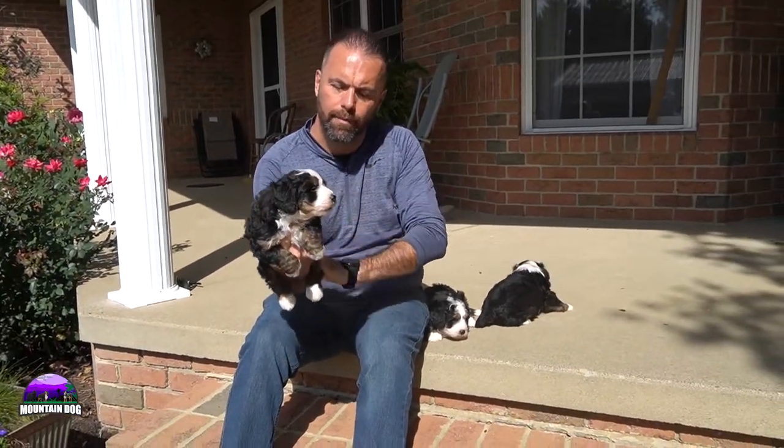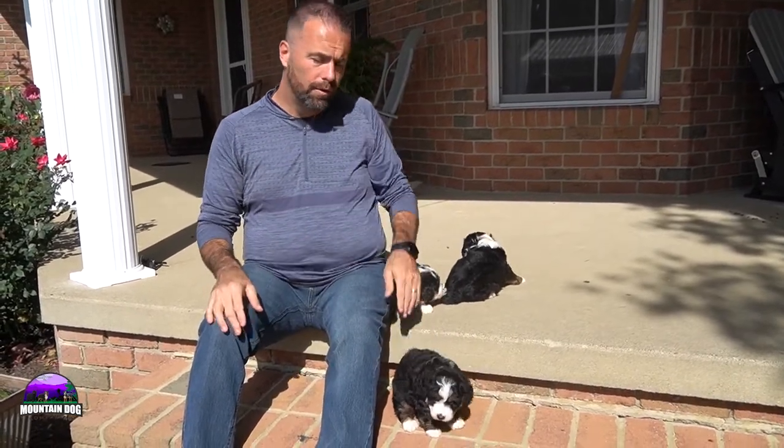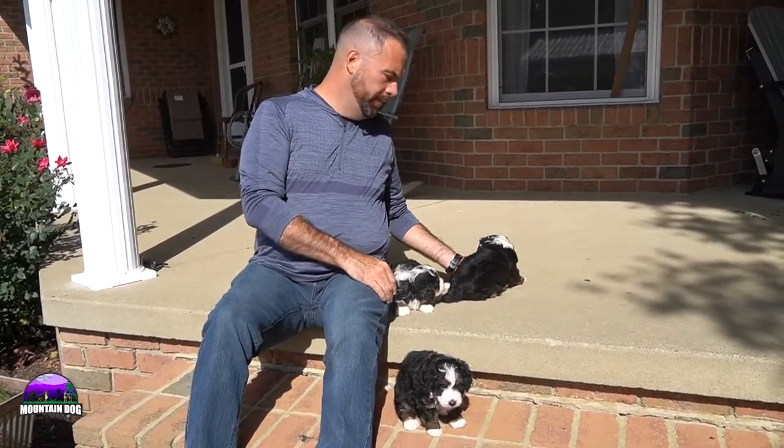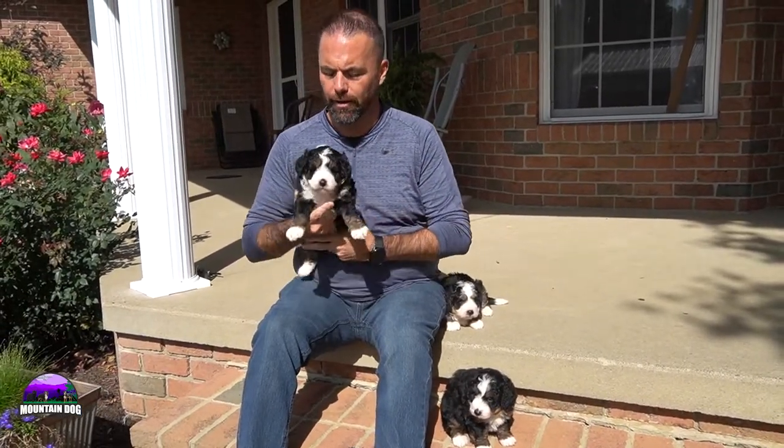Cookie is available for adoption and you can always reach out to me if you're interested. Call 330-621-3917 or email us at mountaindogcompanion@gmail.com.